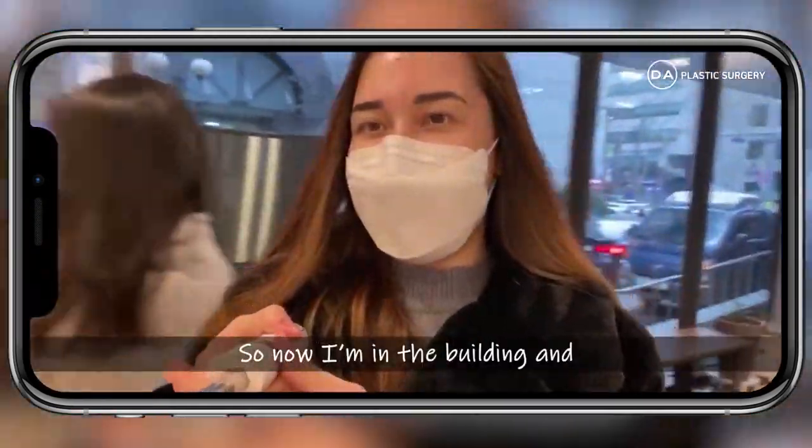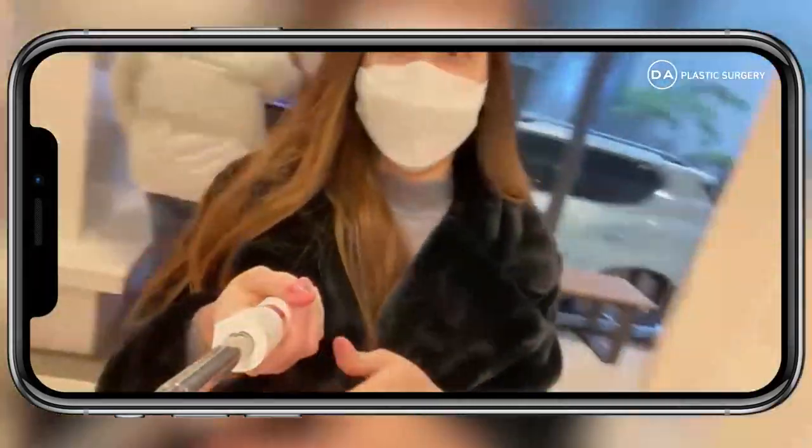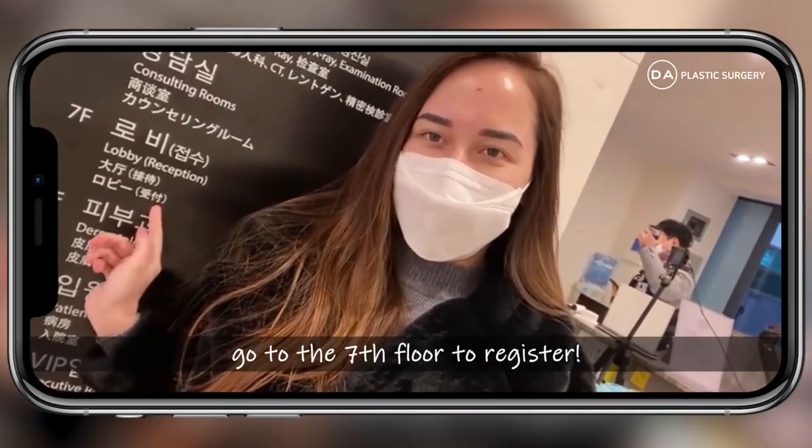Now that we've come into the building, we get our computer pass. I'm going to go to the lobby on the seventh floor to register.